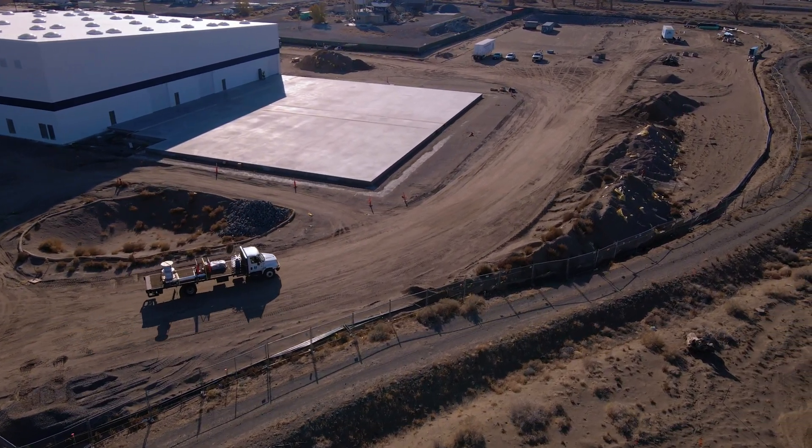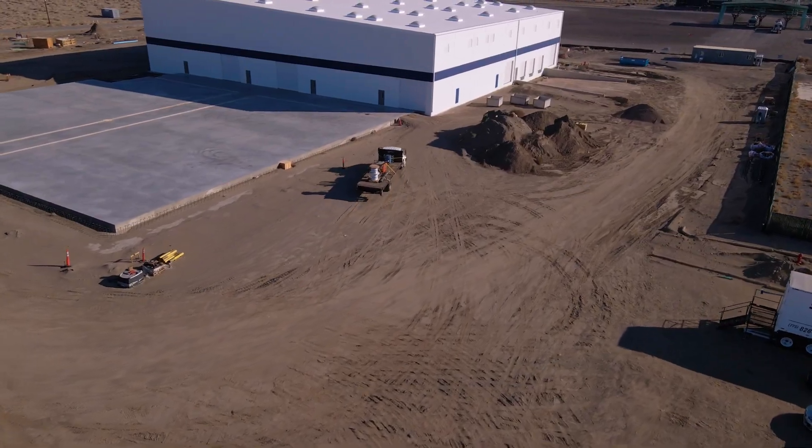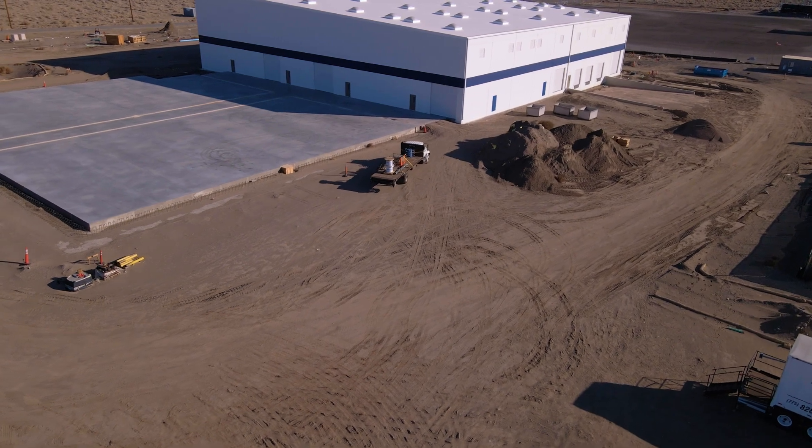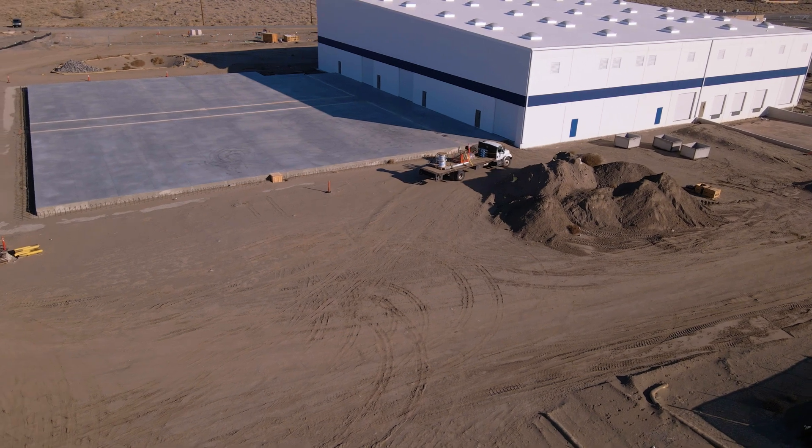We just finished construction of the building and the site, and we're now moving forward with the installation and commissioning of our commercial scale equipment. Over the next few months, we'll be going through the commissioning process and then ramping the throughput throughout next year.